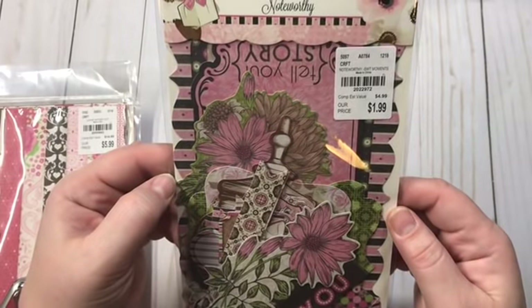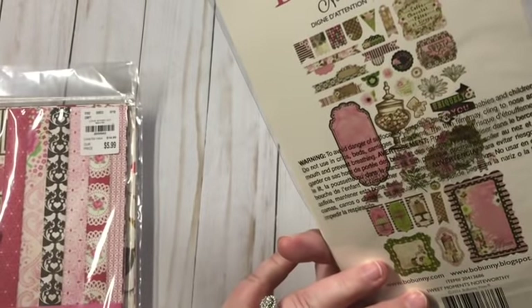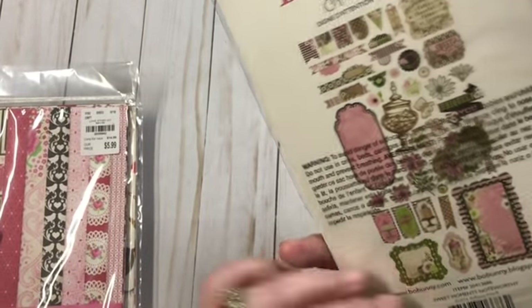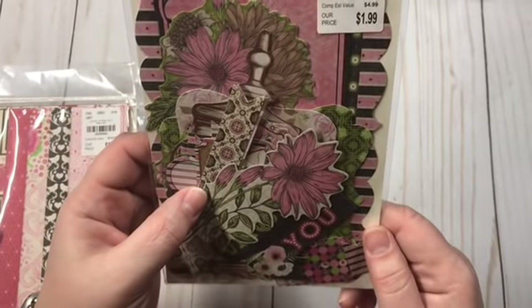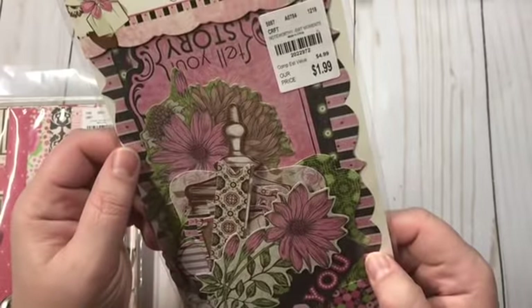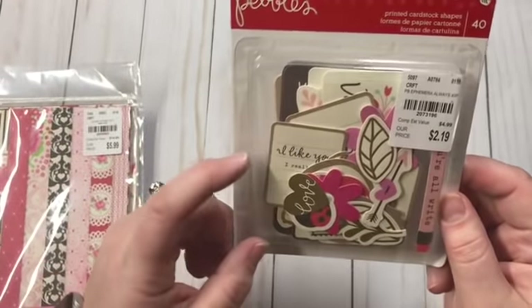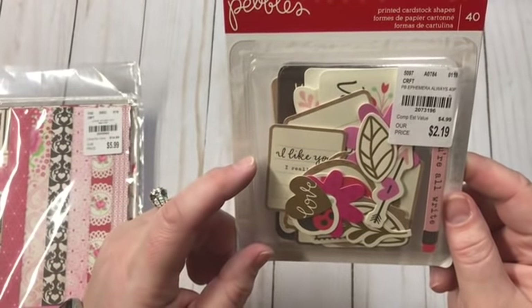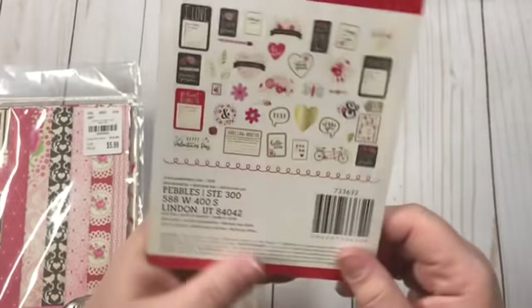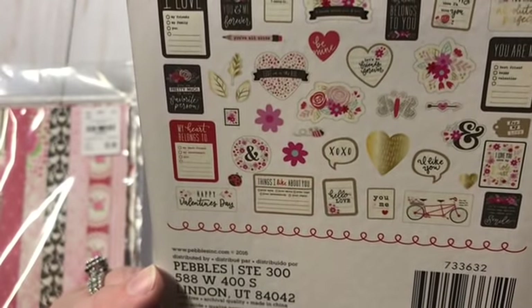I got these Bow Bunny Noteworthy for $1.99. I'm looking for the paper that goes with these — I've seen a couple of people haul them and haven't come across it yet. I want that paper pad so bad. There are 42 pieces of ephemera in there. And then I got these Pebbles printed cardstock shapes for $2.19 — they're just kind of Valentine, lovey shapes.